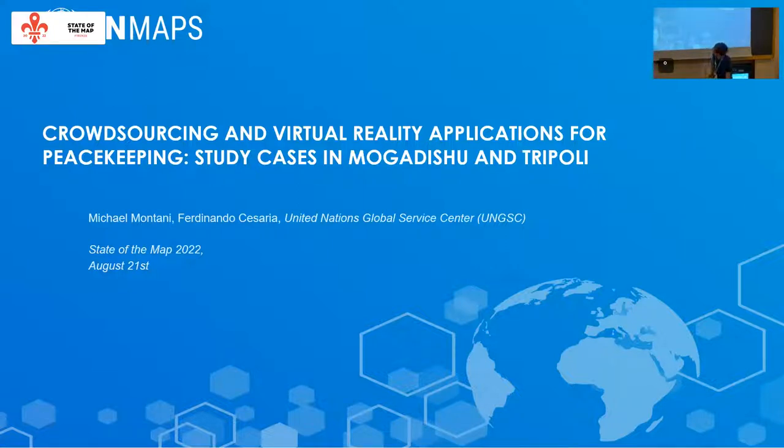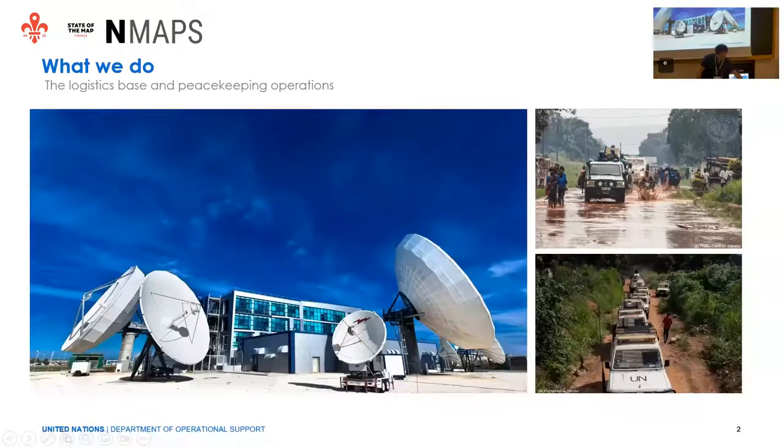Today we are going to show some work that we have been doing with the United Nations Global Service Center. The Global Service Center is the logistic base — there are two bases, one in Brindisi in Italy and the other one in Valencia, Spain. What we do is basically to provide all the logistical and IT services to the peacekeeping missions all over the world — in Africa, in South America, in Europe, and so on.